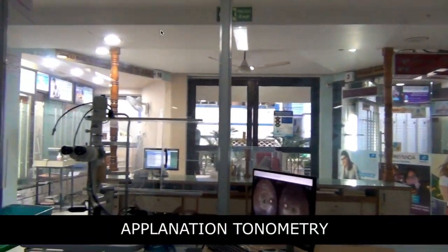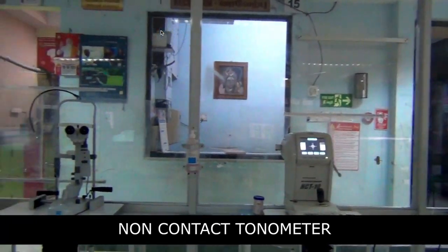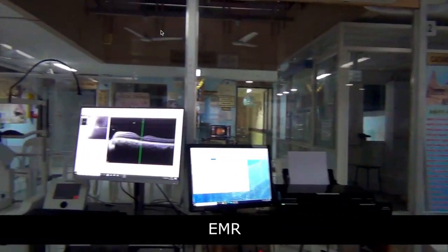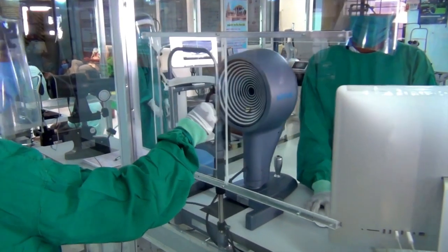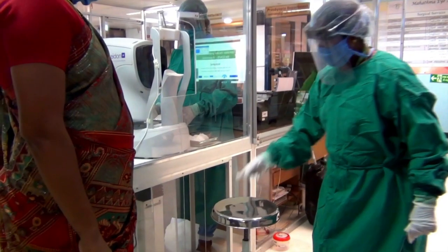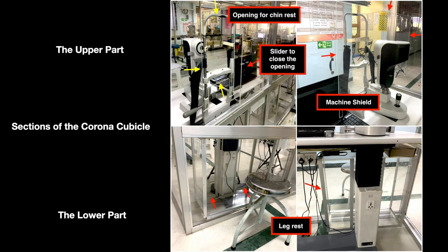This is a video showing the various gadgets inside the cubicle. Openings were made in front of each device for the patient to place their chin during examination. The openings were provided with sliders to close during times of disuse. There were also customized inward-angulated dents for the patient's legs to be placed for comfort during examination.